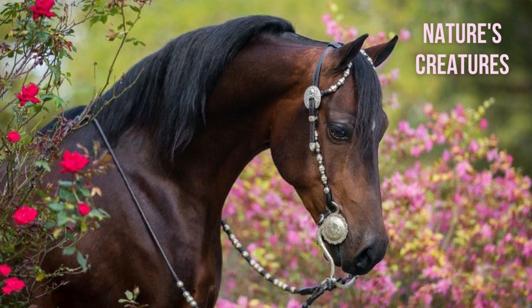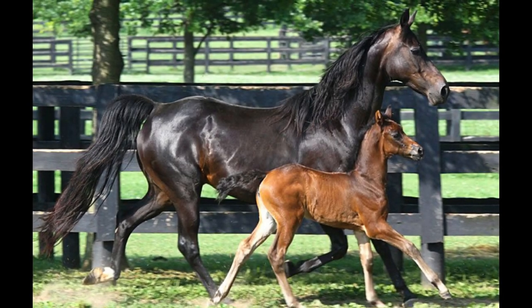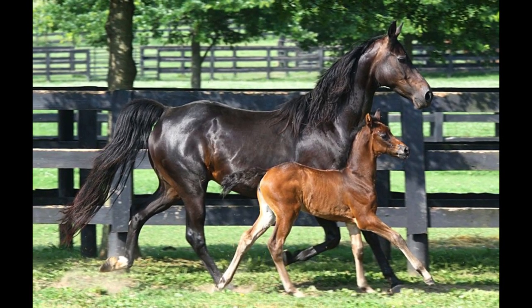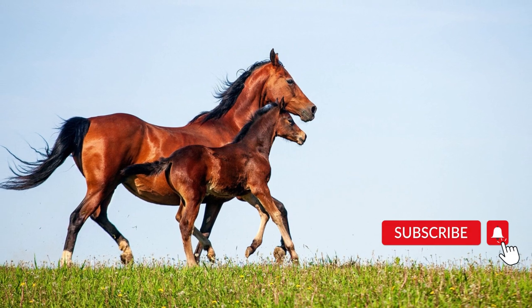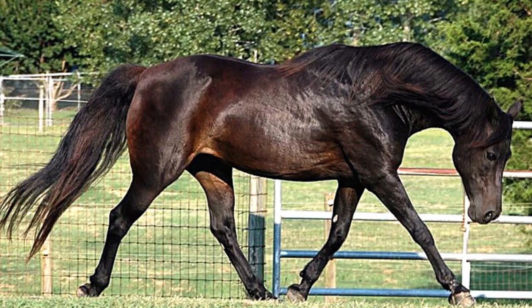Hello everyone, welcome to my channel Nature's Creator. Today's video is about an amazing breed of horse. Before starting, please subscribe to the channel and press the bell icon for more updates.